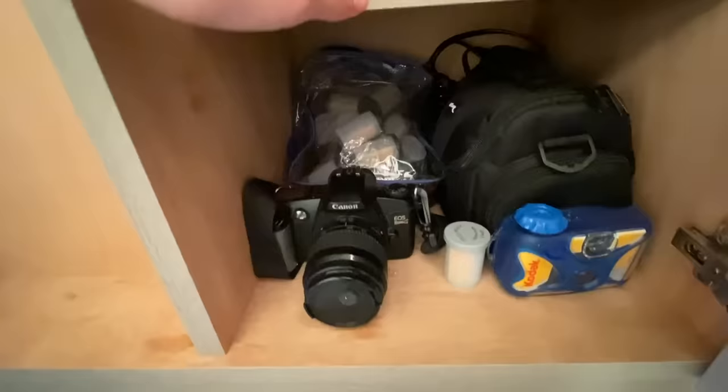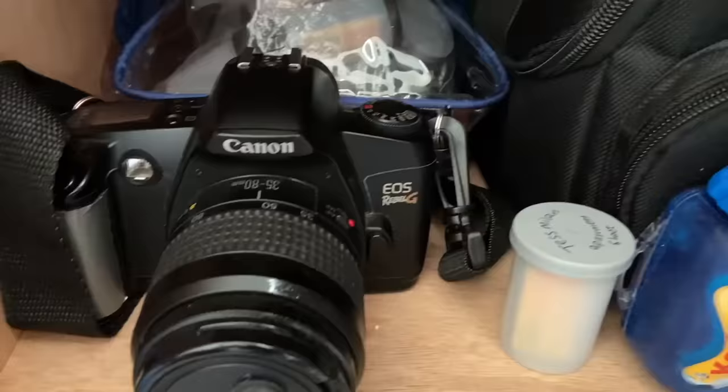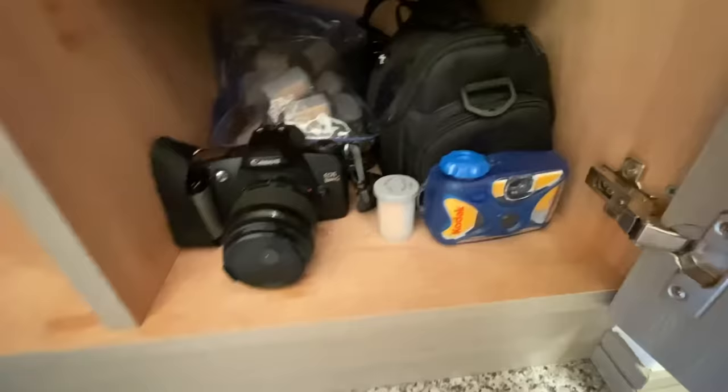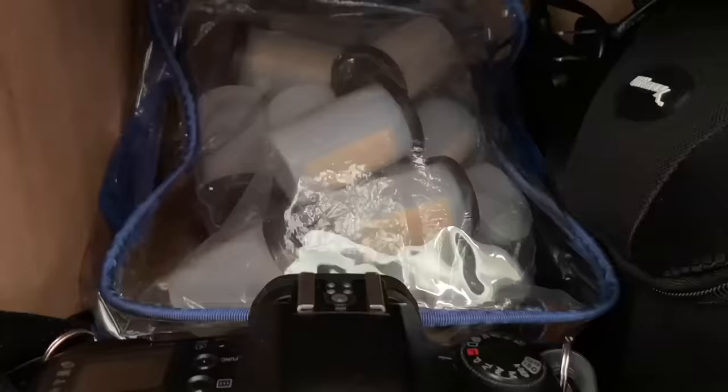Over here I have all of my cameras, and I actually travel with so many cameras — it's pretty crazy. This is my EOS Rebel G. I always forget the name of this camera. And I have my waterproof camera, just in case I need it for any spontaneous trip to the beach or something. I have my whole stockpile of film — mostly black and white, and then I have some color rolls. And in here I have my DSLR camera.